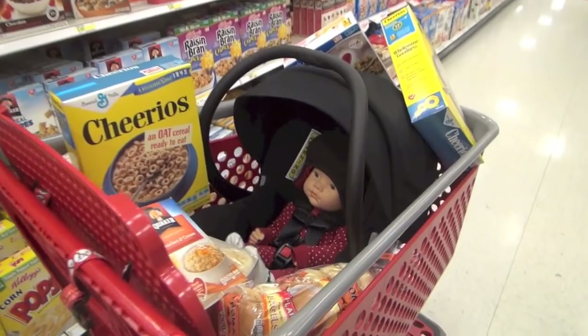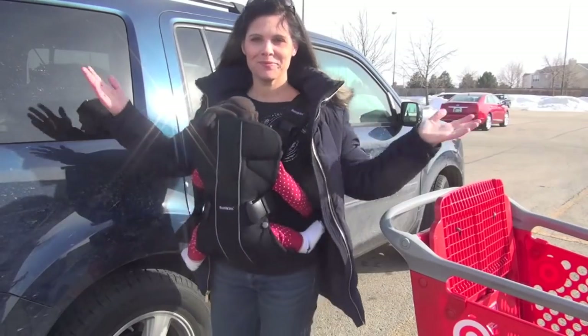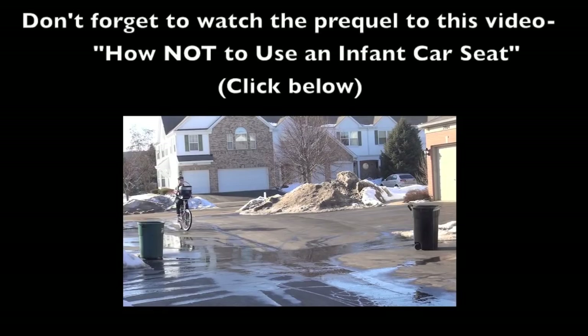So there you go. Something that seems so daunting doesn't have to be bad at all. Just choose your option, but it better not be to put the car seat on top of the cart — and get to shopping!